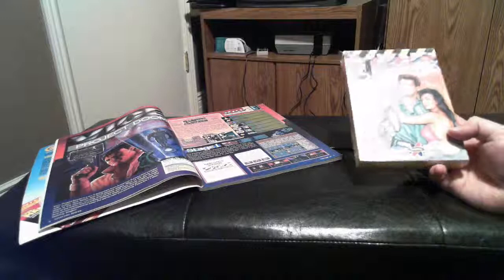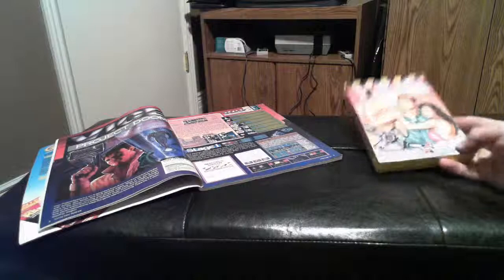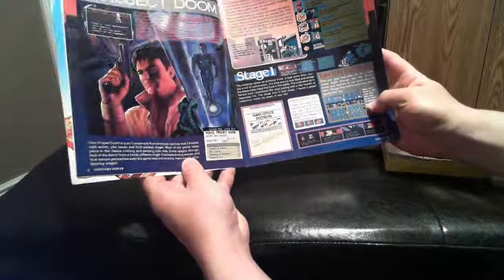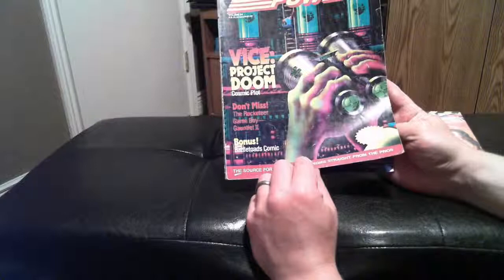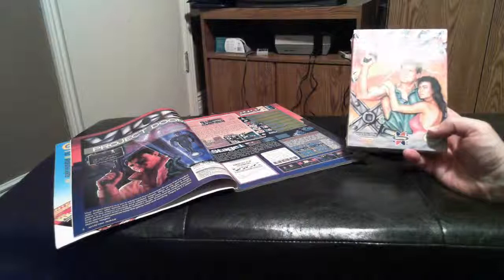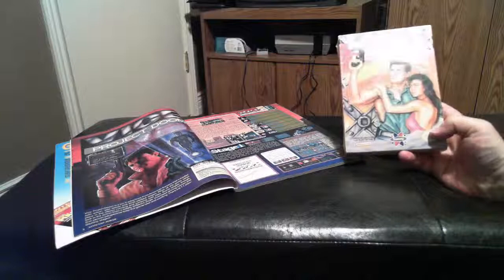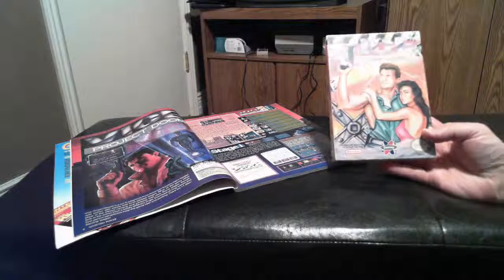I've never played it before, but the stuff I've heard from people who have is that it's actually a pretty good platformer. One thing I can say in its defense is that it was like the number one feature in volume 24 of Nintendo Power — it got the cover, and you probably already know that Nintendo Power did not feature garbage games on the cover. This is actually one of the few NES games that got a Nintendo Power cover that I have not ever played, which is kind of unfortunate, but I guess now that I own this game maybe I will get to remedy that.